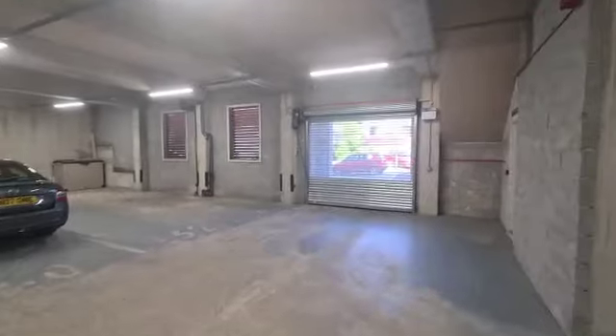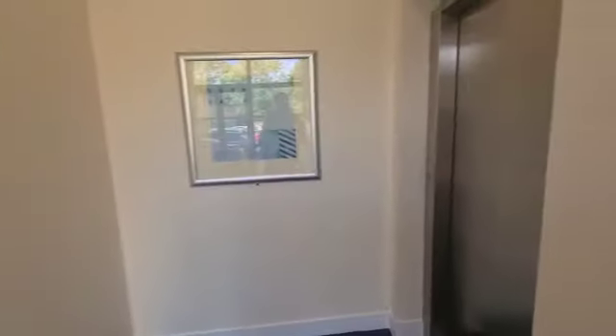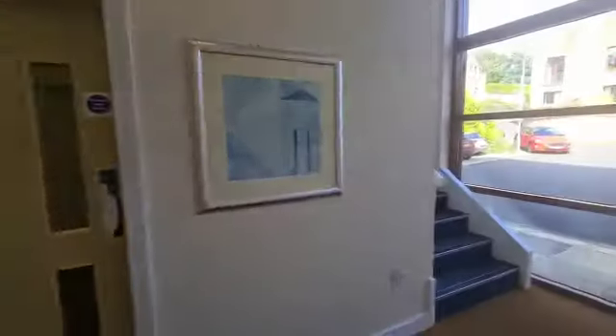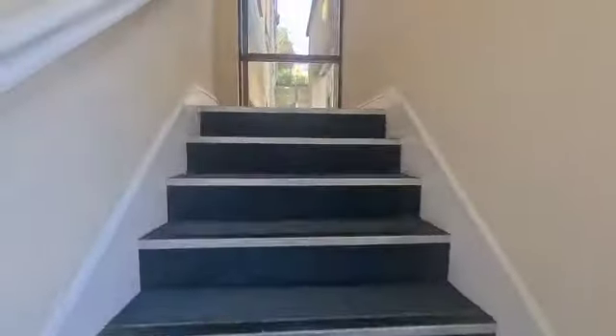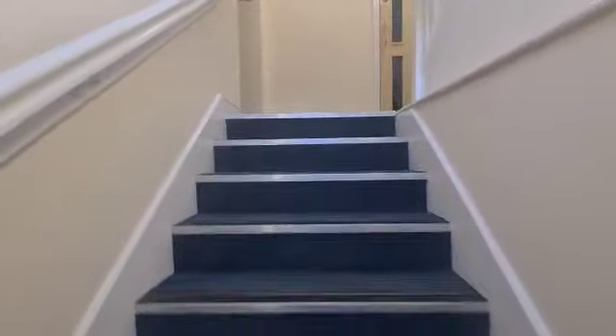It's got a roller shutter entrance door here which is remote control operated. We've got a lift that can take you up to the first floor — I'll walk up the stairs with you now and show you the main route in. As you can see the lift exits there, then we go straight through this door and into the entrance hall.